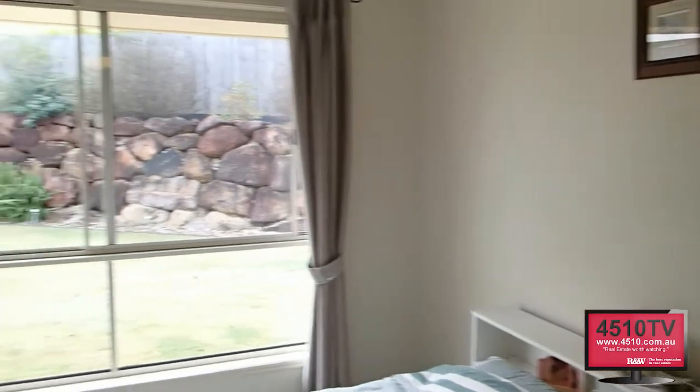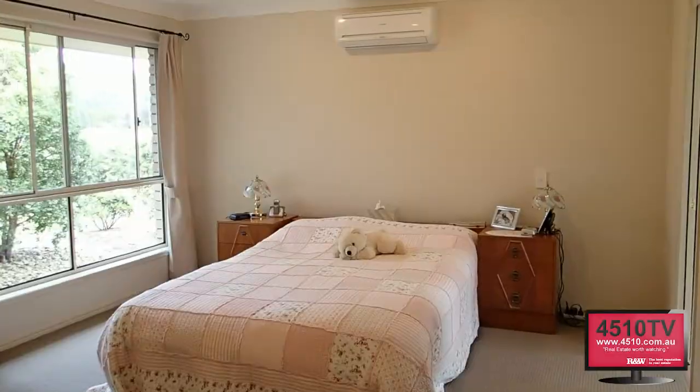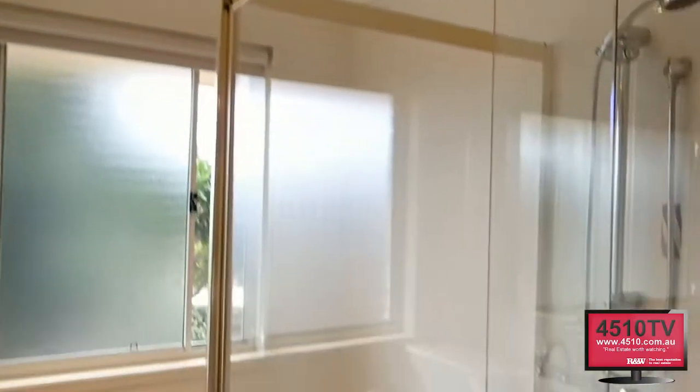Four bedrooms, including an office — or what would make a great nursery — that sits beside this king-size master bedroom with a walk-in robe and spacious ensuite with his and her shower heads.